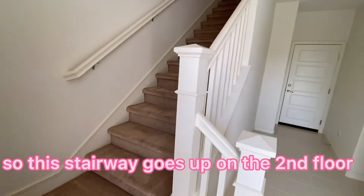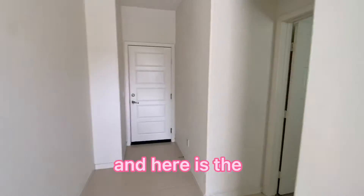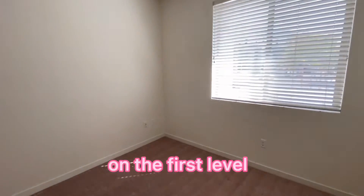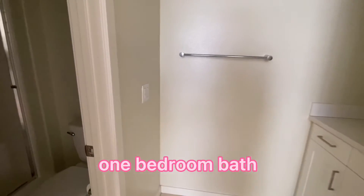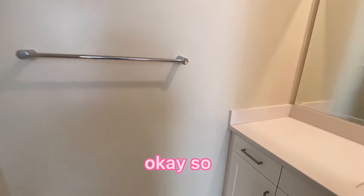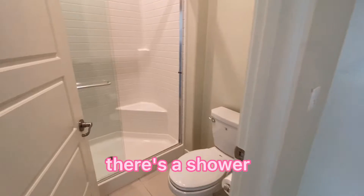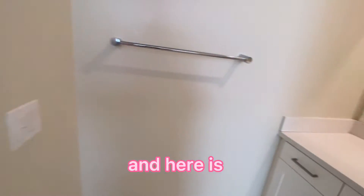This stairway goes up to the second floor. Here on the first level is a one-bedroom suite. It has a shower and toilet.